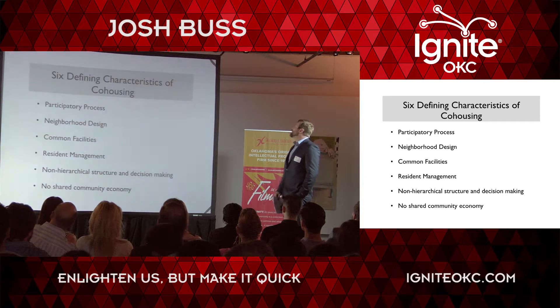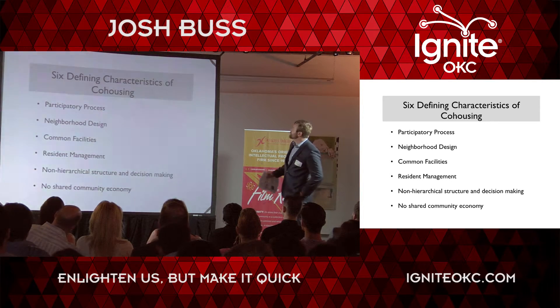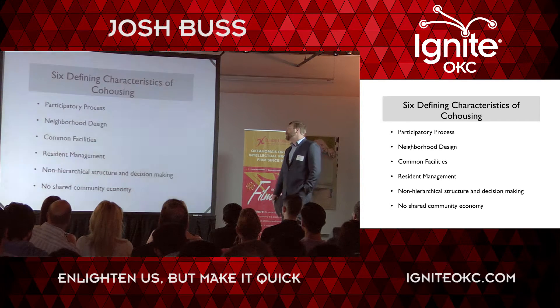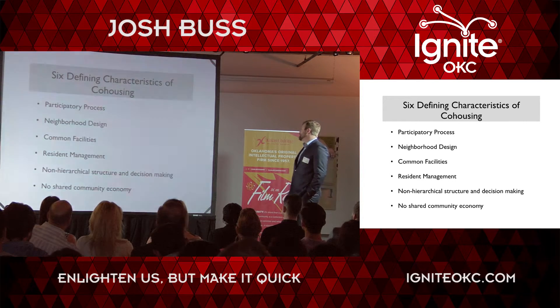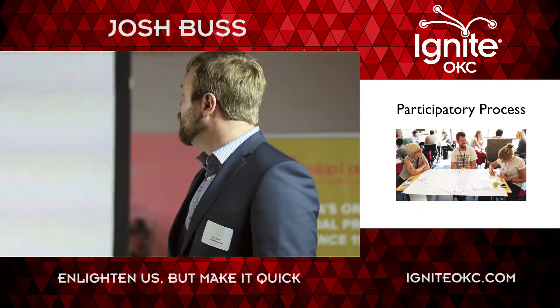These are the six defined characteristics of co-housing according to the Co-Housing Association of the U.S.: participatory process, neighborhood design, common facilities, resident management, non-hierarchical structure and decision-making, and no shared community economy.